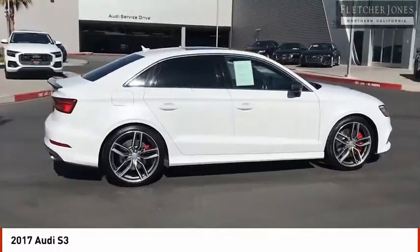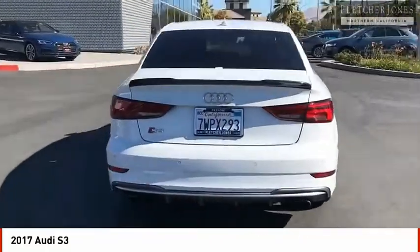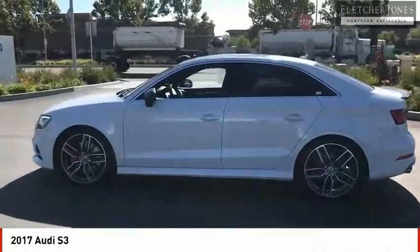The Audi S3 comes standard with the Quattro all-wheel drive system and offers the control that you'd expect out of it. Couple the control with the power the Audi S3 provides and you have a vehicle that is truly a joy to drive.